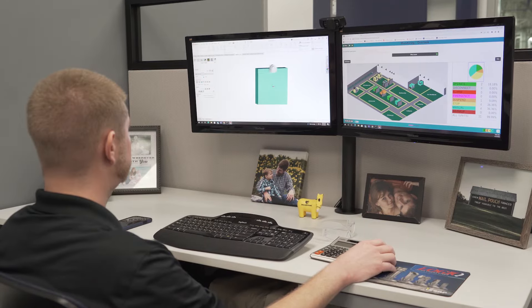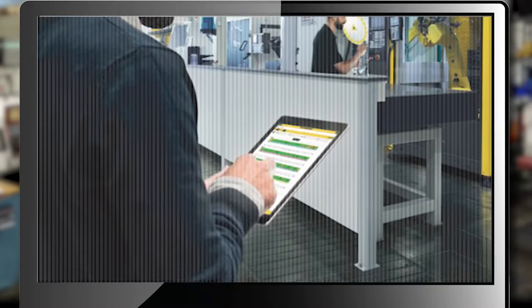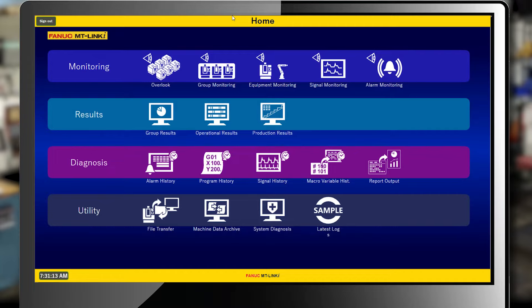I was investigating on FANUC's website and saw that they offered MT-Link I, and at the time we had mostly FANUC machines, so no additional hardware had to be installed.